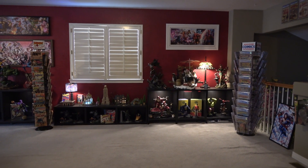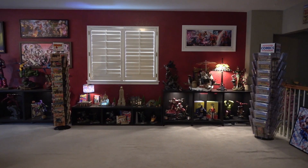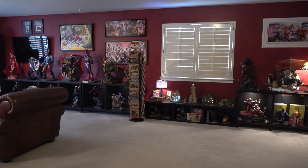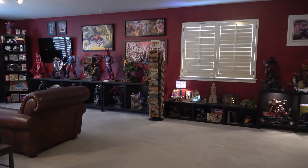That's the tour of the comic book room. It is mid-March 2023 as I shoot this, so I hope you guys enjoyed it.